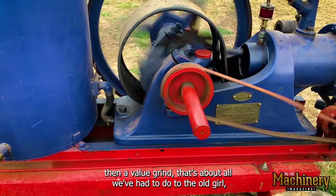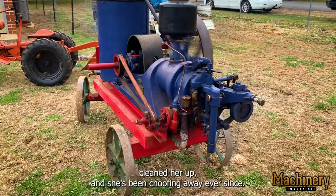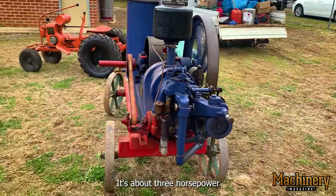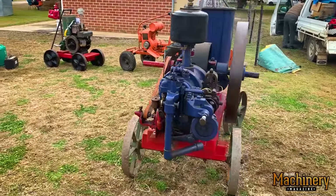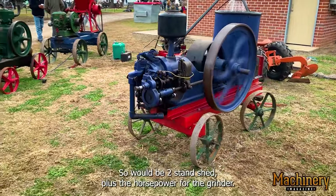Other than the valve grind, that's about all we've had to do to the old girl. Clean her up and she's been going ever since. It's about three horsepower — a three horsepower that was running a two-stand shed, so it would be a two-stand shed plus a horsepower for the grinder.